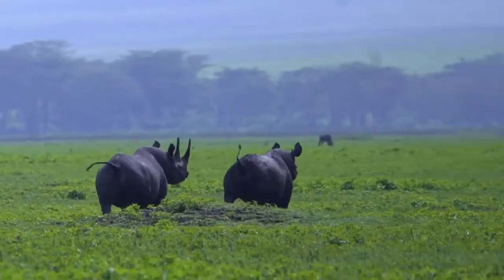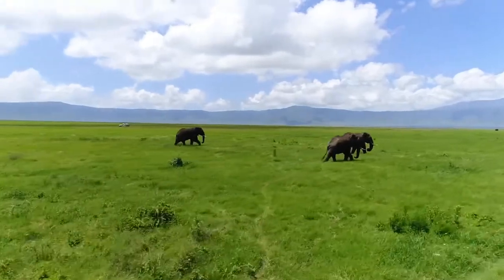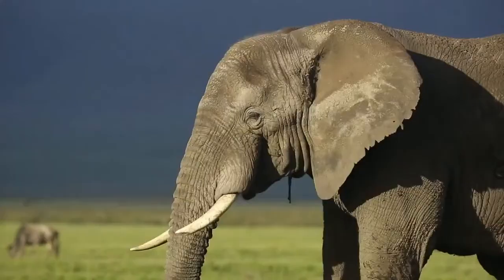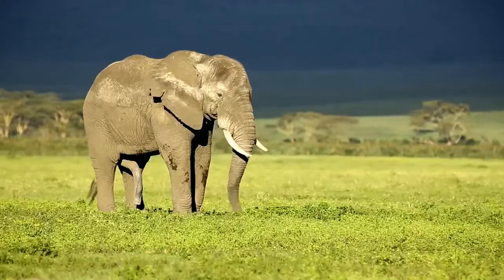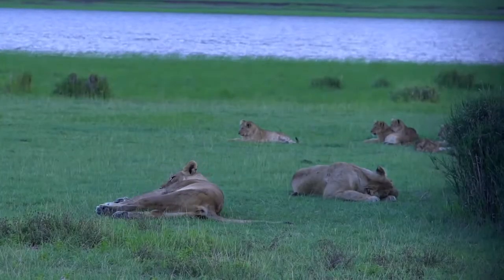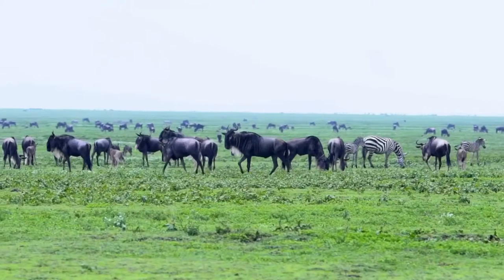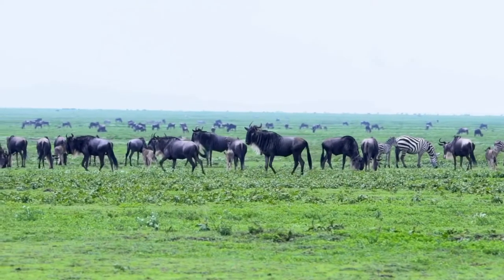A healthy population of black rhino and some of the largest tusker elephants left in Africa today are the prize spots. The crater is also home to strong populations of lions, leopards and hyenas, along with good herds of wildebeest, buffalos and zebras.